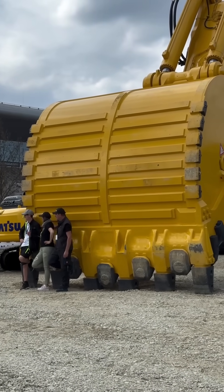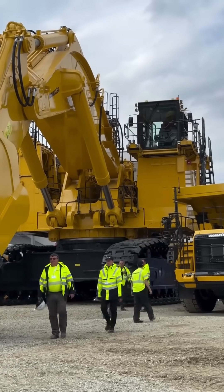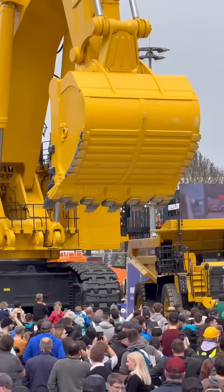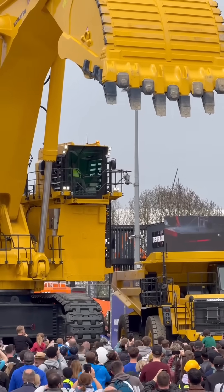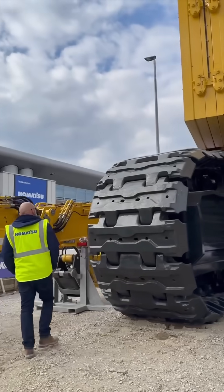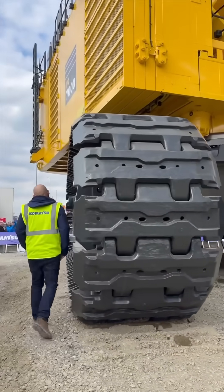It's powered entirely by electric energy, producing zero local emissions, making it a cleaner choice for modern mining operations. With a bucket capacity of 36 cubic meters, it can fill a giant Komatsu 830E dump truck in just four passes.